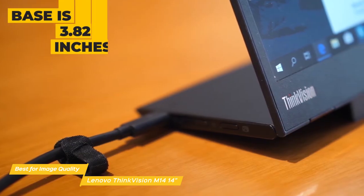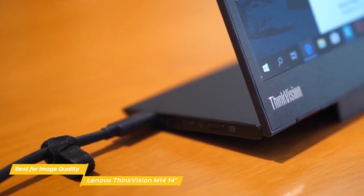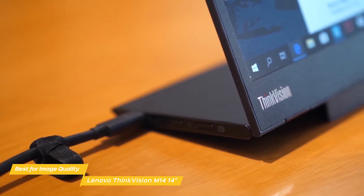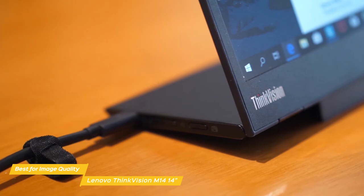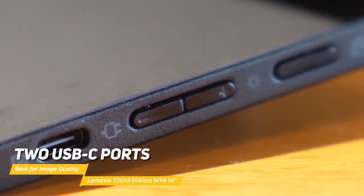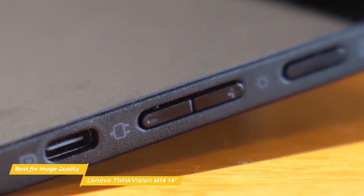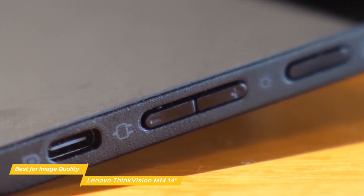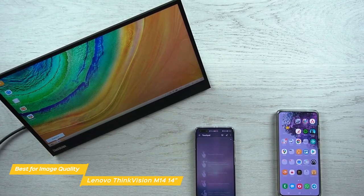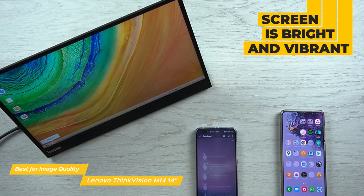The base is 3.82 inches wide and connects to the monitor with Lenovo Yoga-style hinges, allowing smooth adjustment from -5 to 90 degrees. An adjustable foot at the front acts as a riser to align the screen with your laptop display. The base houses two USB-C ports (one on either side), a power button, a Kensington lock slot, brightness controls, and a button to toggle the low blue light setting. The screen is bright at 300 nits and can display 16.7 million colors.